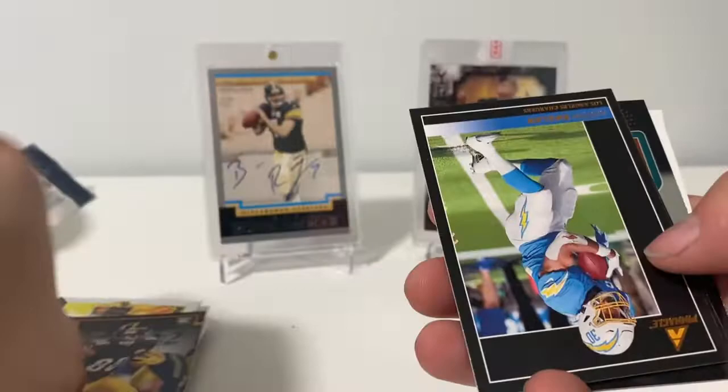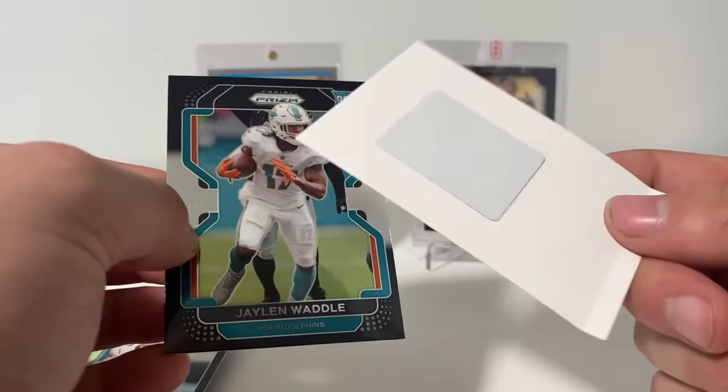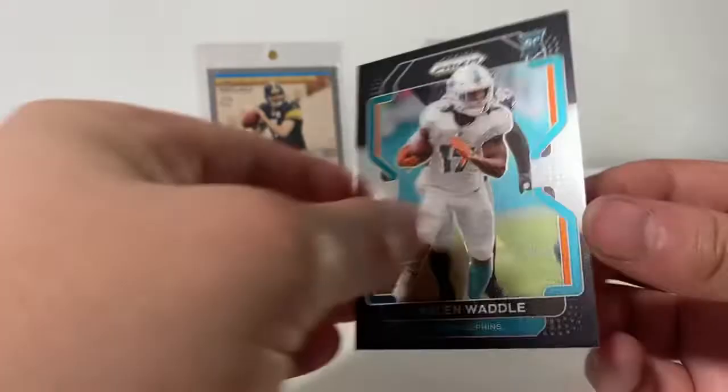Got a Muth Gold. Our Pinnacles are Austin Eckler and Josh Allen. We got a Prism Black of Jalen Waddle — and we got the little security thing on it. That's cool, I don't have too many of those Prism Blacks.